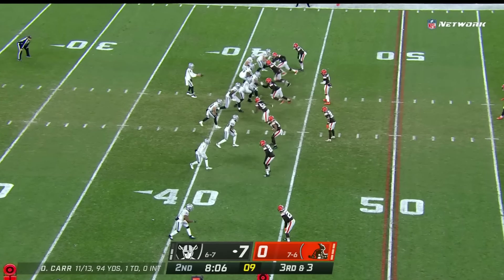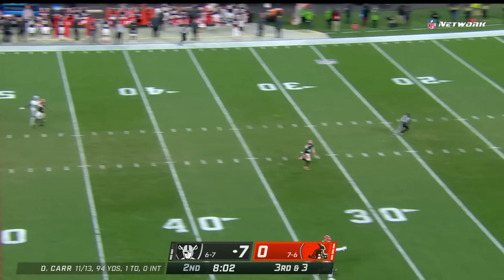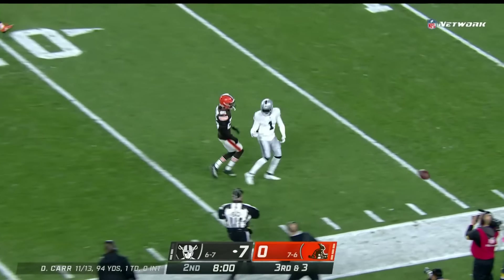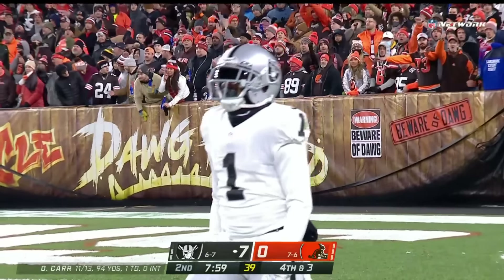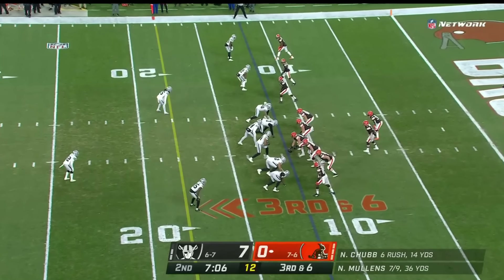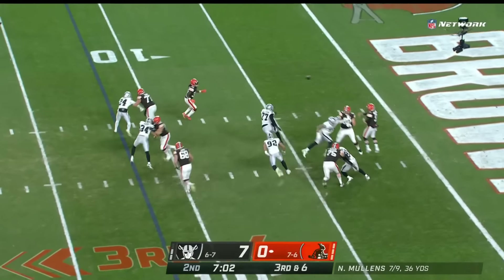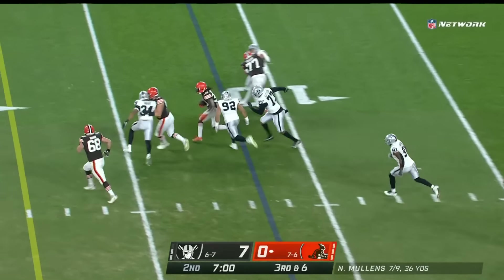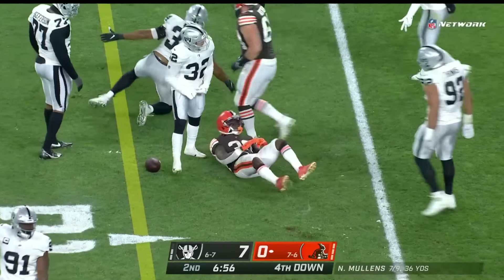Third and three, Browns rush four — it's picked up, giving Carr time. He wants Jackson, but Deshaun Jackson can't get there with good coverage from Greedy Williams. It's fourth down. Third down and six for Mullins and the Browns — he's in trouble, dumps it off for Johnson on the screen. Dearness Johnson pulled down by Solomon Thomas.